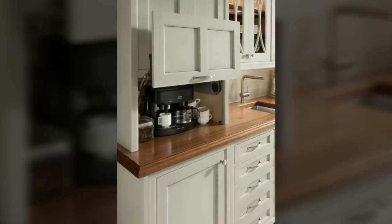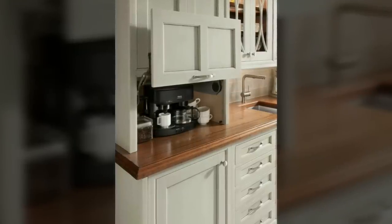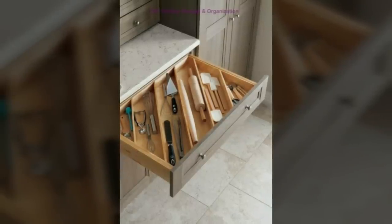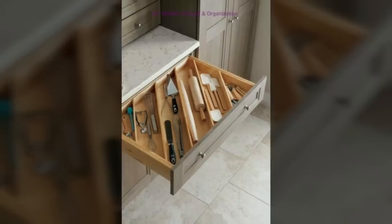Fifth, turn your backsplash into storage. Your backsplash can be more than just a pretty focal point. Hang a rail on it — a magnetic knife block, command hooks, or even a narrow shelf.